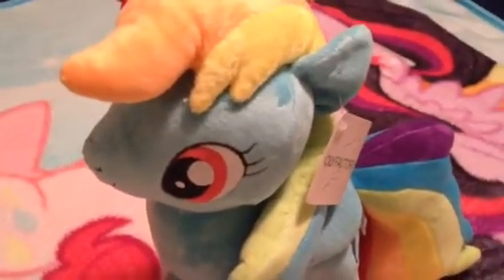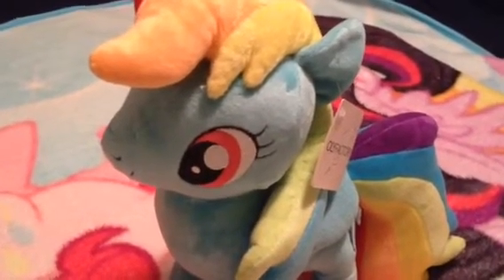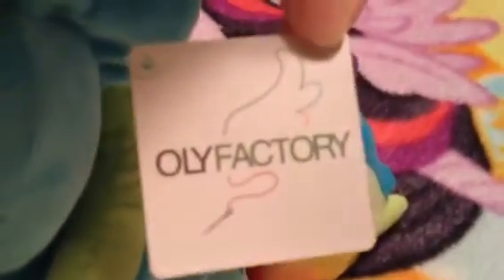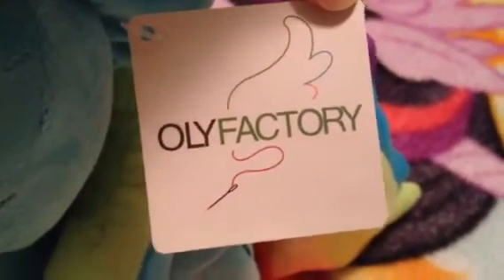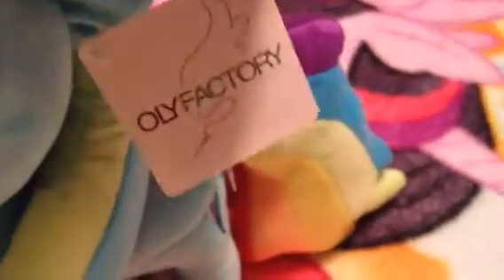See, there's Rainbow Dash. I really like the design on her. It's really show accurate. There's her tag. It says Olifactory with a picture of a wing that looks like an Alicorn Twilight wings or something.